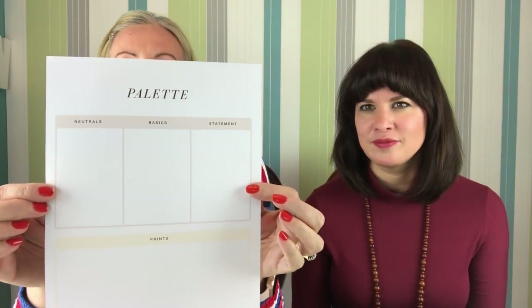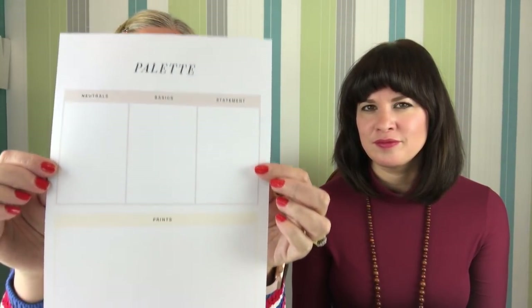We have both got a sewing planner, but we've got different ones to show you. The one I'm going to show you is the Seam Work one, which is a free one. The way they've approached it has more to do with fashion - planning your wardrobe and planning looks. You would plan the trousers and the top and the jacket, plus the accessories and everything to go with the whole outfit. This is the palette page, which is talking about neutrals, basics, statement pieces, and prints. I think it's to do with the colours you want in your wardrobe.